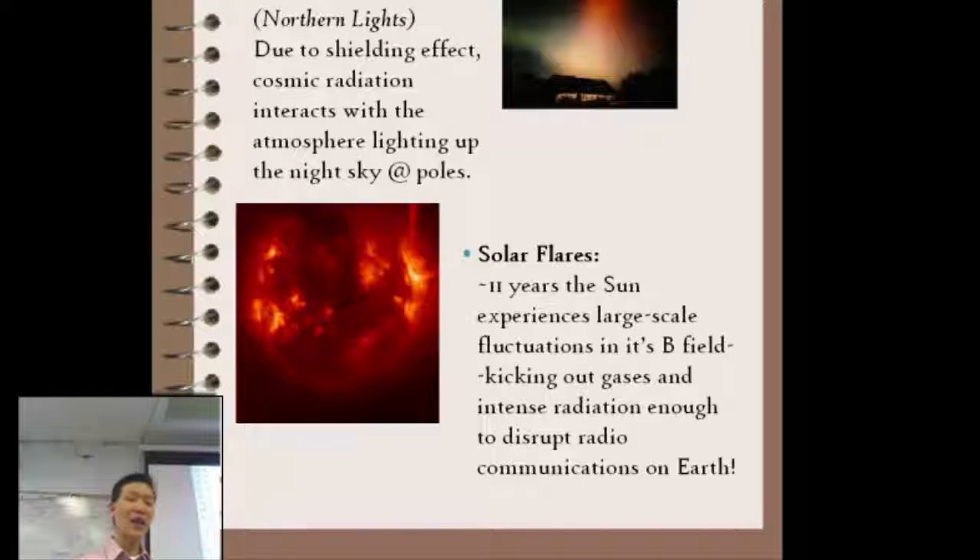One way to look for that is to check the astronomical forecast for the northern lights. Every 11 years or so, the sun freaks out and kicks out intense solar radiation as well as super strong magnetic fields. What's crazy is it actually knocks out satellites, radio stations, and power stations on Earth. It's very disruptive.